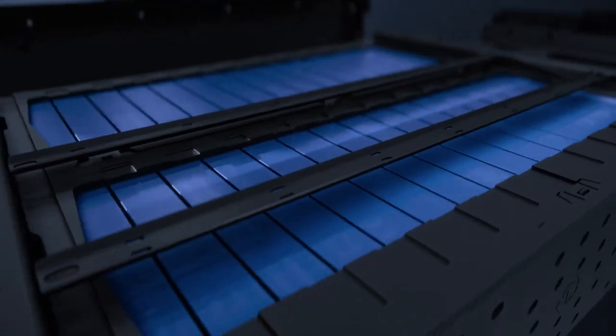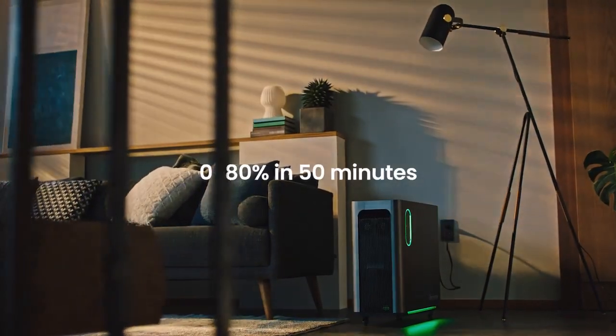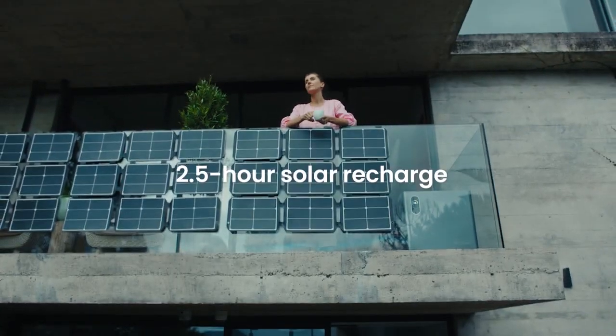Filling it up is like a trip to the gas station. Fast-Gen technology delivers shorter charge times than any other power station, through both AC outlets and solar panels.